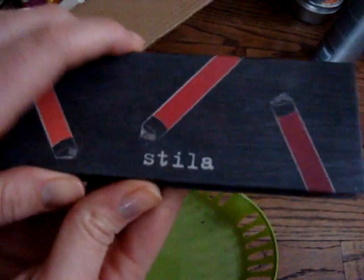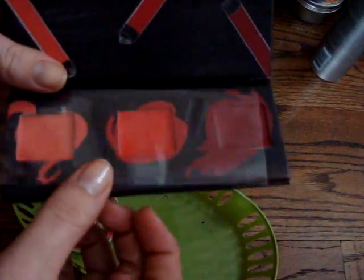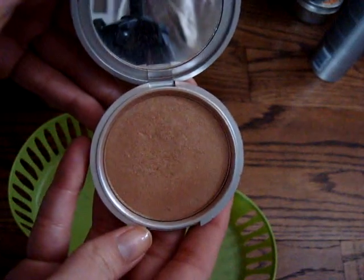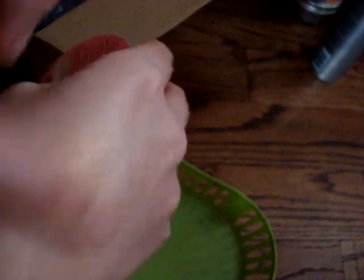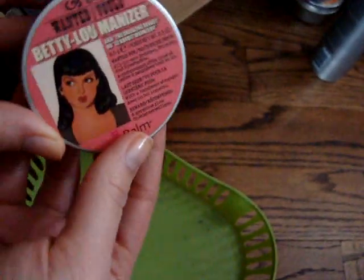I also have the Stila Convertible Color Palette. I've seriously only swatched these or used the colors maybe once or twice — there's not a whole lot of use there, mostly just from swatching. I'm going to sanitize this and pass it on. And then this is the Betty Luminizer. I'm passing this on because it's too shimmery to be a bronzer for me and too dark to be a highlighter. You could also use it as an eyeshadow, but this would be the biggest eyeshadow ever — it's so pigmented — and I have a ton of similar eyeshadows anyway.